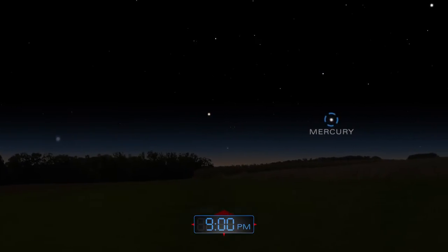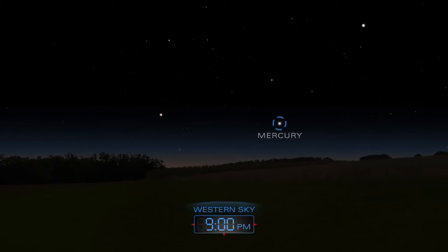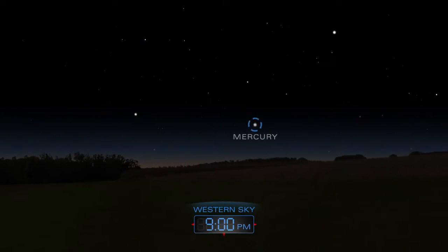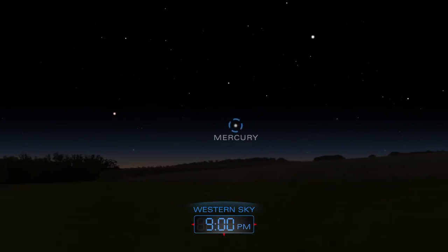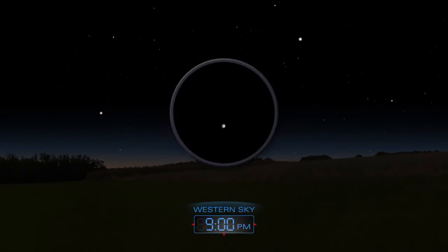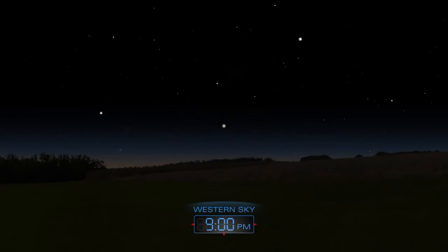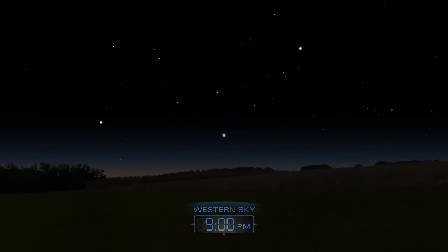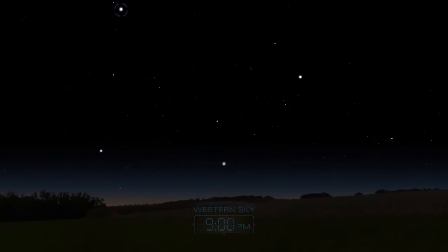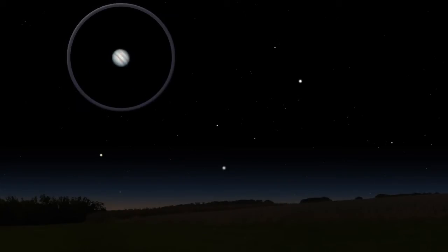Elusive Mercury appears above the western horizon as the Sun sets. The low-lying planet will be a challenge to spot in early May, but will stray higher above the horizon later in the month. Above Mercury lies Jupiter — use a telescope to spot a few of its moons.